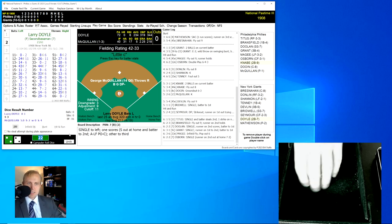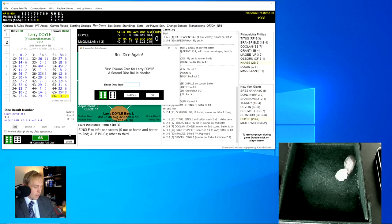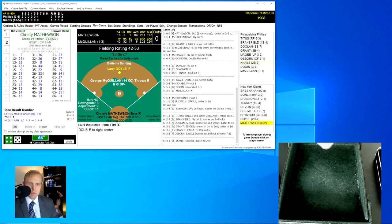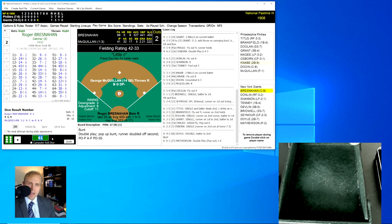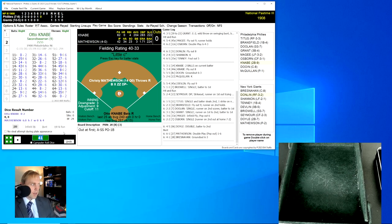Larry Doyle rolls a 66 for a 0, second roll is a 45 for a 6 — that's a double for him. Christy Mathewson is going to bunt again. His roll is a 61 for a 27 — a pop-up over to the pitcher McQuillan, who grabs it and throws to Doolin behind him for the double play. Two outs after one roll of the dice. Roger Bresnahan rolls a 41 for a 28 — ground ball to Doolin, who throws to first for the out. We go to the top of the seventh.